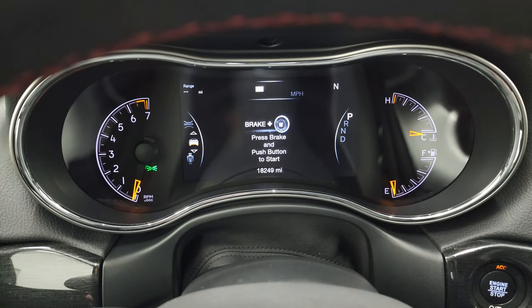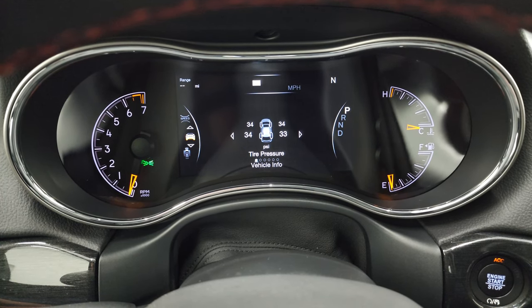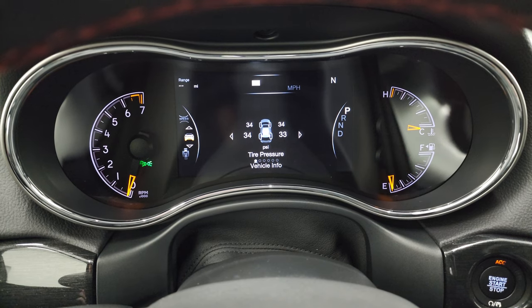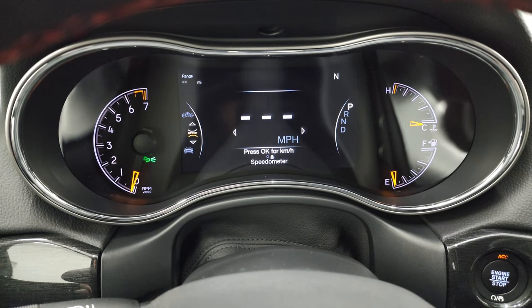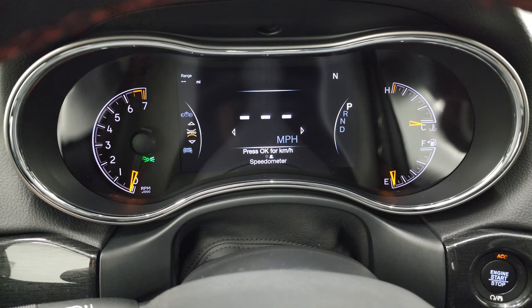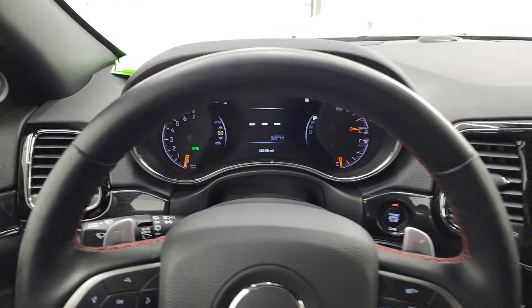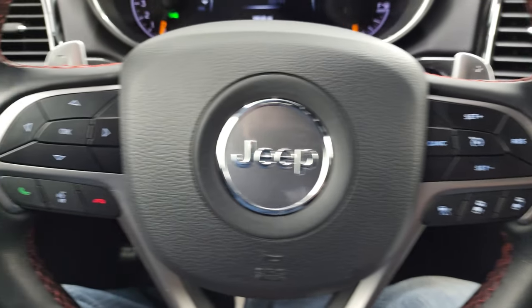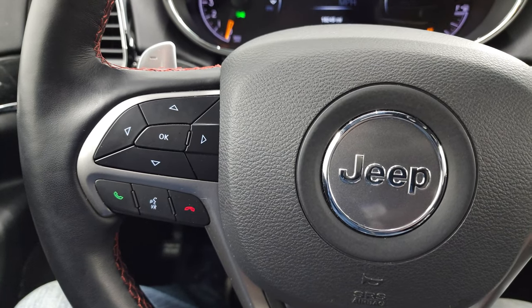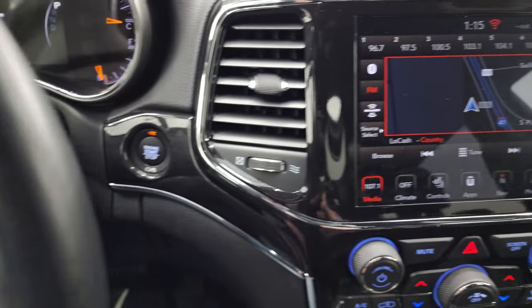You can see that this one has 18,249 miles on it. You get the tire pressure monitoring right there as well as your digital speedometer. The instrument cluster is very nice and clean. It comes with the heated leather-wrapped steering wheel, cruise control and adaptive cruise control on the right, and Bluetooth and information center controls on the left. You get the optional tap shift right there and push-button start.